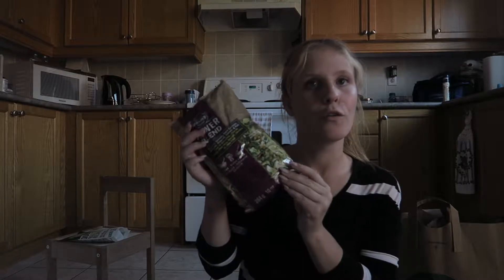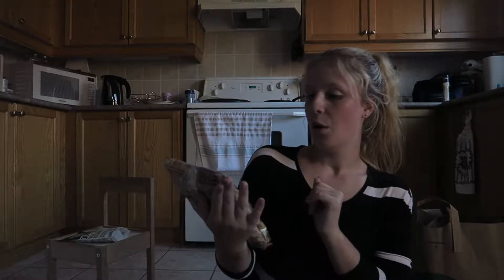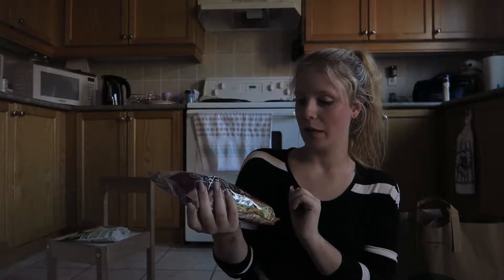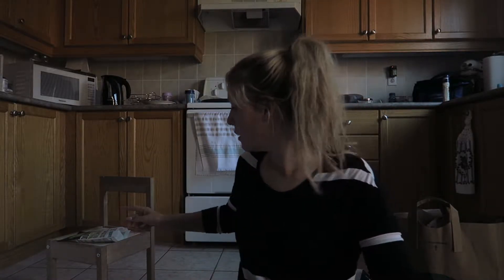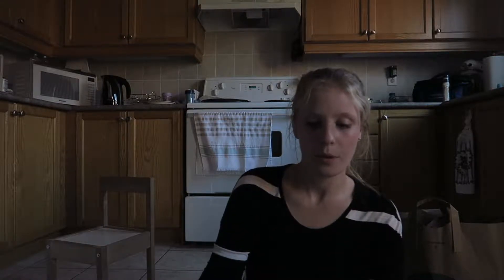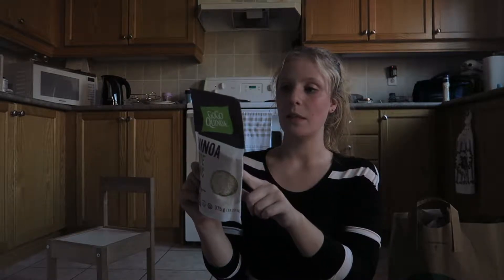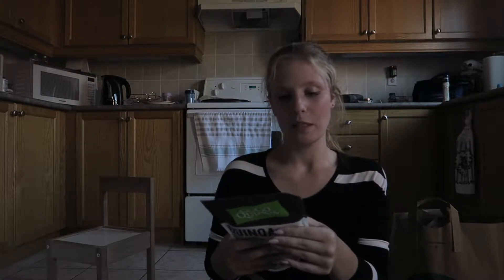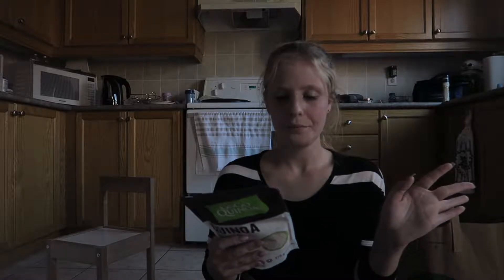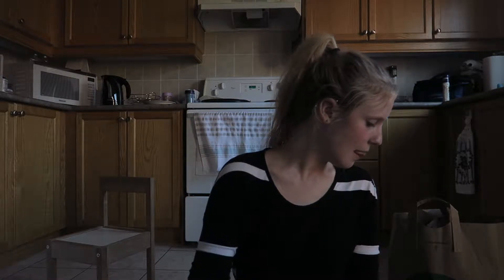My favorite coconut milk is the So Delicious coconut beverage dairy-free vanilla - I like to put it in my smoothies because of the texture, it's thin and vanilla flavored, about 80 calories per cup. I picked up a power blend salad - it's brussels sprouts, cabbage, kohlrabi, broccoli, carrots, and kale. I also got a little tiny bag of quinoa to try because I've seen so many recipes with it, and there's a recipe on the back for a quinoa and kale salad with tomato, lemon, and pine nuts or sunflower seeds.